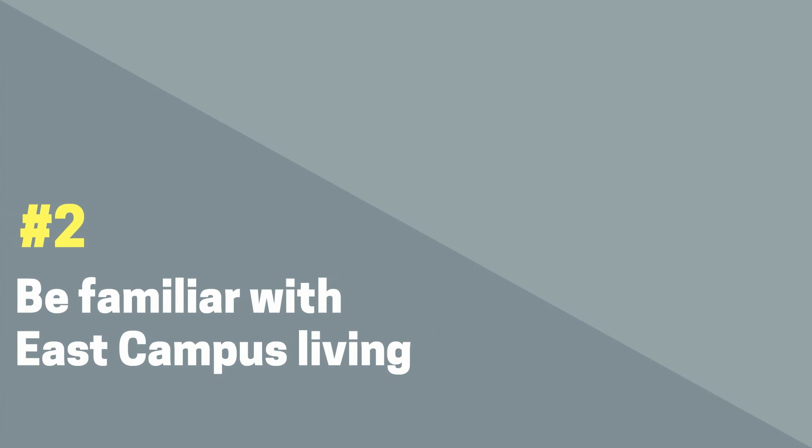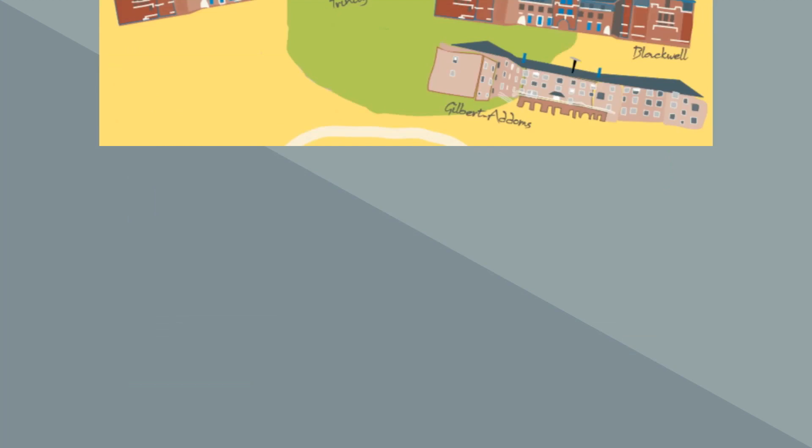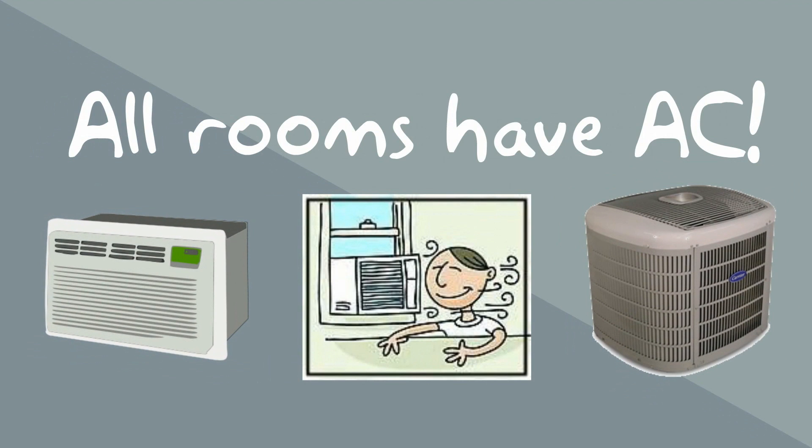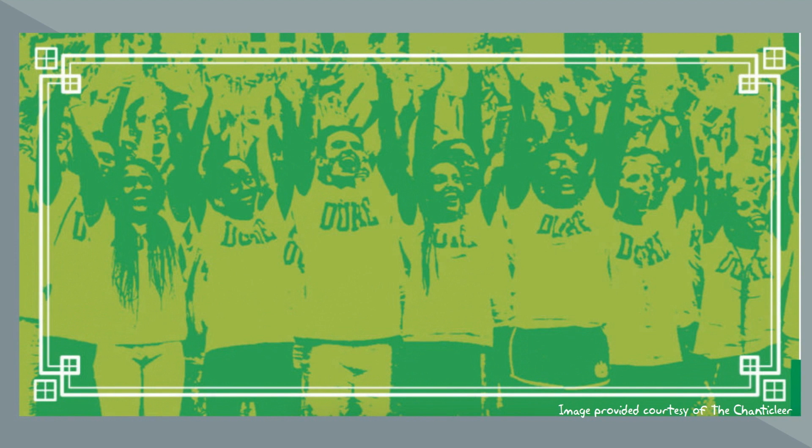Tip 2: Be familiar with East Campus living. All first year students reside on East Campus in one of 14 residence halls. All rooms are equipped with air conditioning, either a unit or central air. Residence halls are also co-ed. Some halls have co-ed floors, while others have single gender floors or specific wings designated by gender.